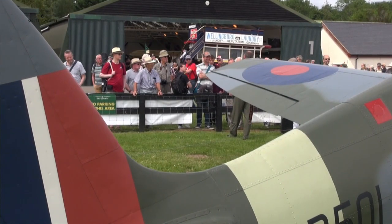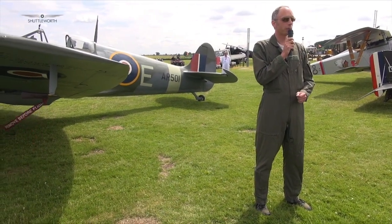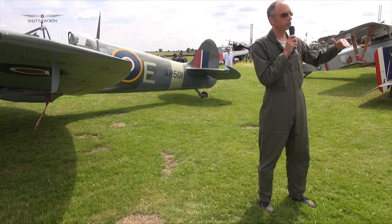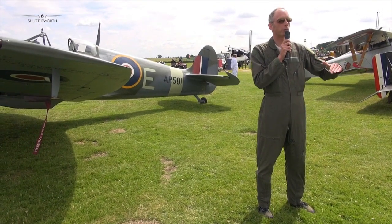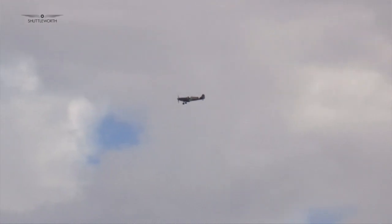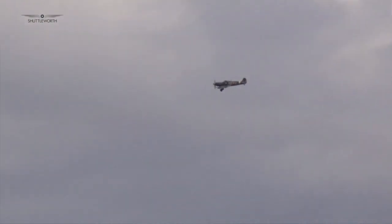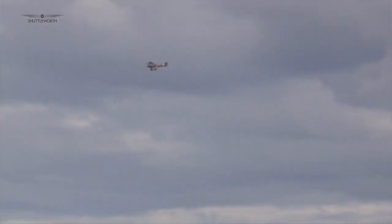Talk us through a circuit. One of the difficulties with having a slippery aeroplane is slowing it down. If I'm coming into an airfield I've typically got over 250 miles an hour, and I need to be below 160 before I put the wheels down. We'd typically fly over the runway — a run-in and break — which the CAA frowns upon, but it's the safest way to get a Spitfire back on the ground. Then you do a climbing turn onto the downwind using 2 to 3G to get the speed back below 160.